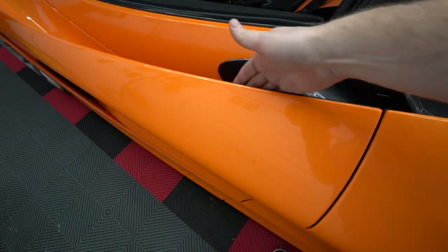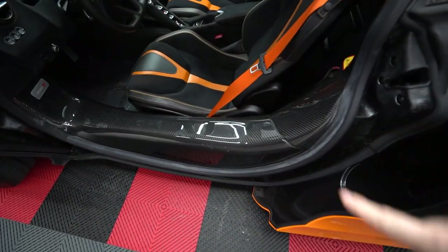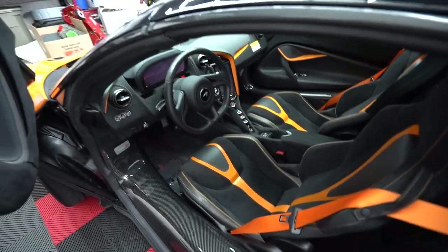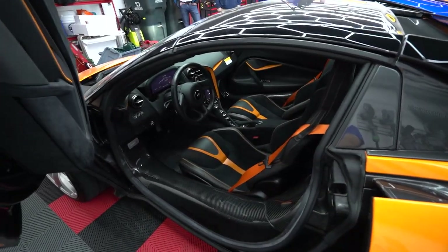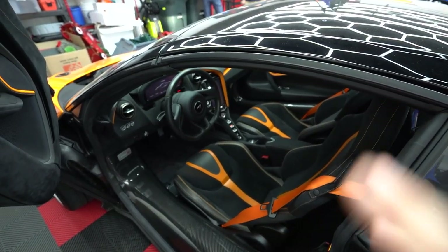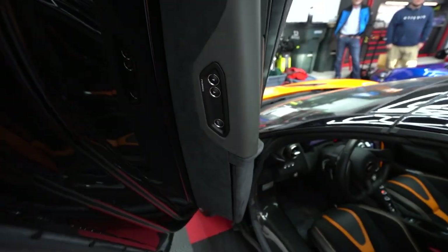To open the 720S, there's a button right here in the door. Inside you've got the exposed carbon fiber tub and nice alcantara seats. Believe it or not, it's basically the same steering wheel and same screen across all three cars — same basic infotainment, air conditioning controls, so it'll feel familiar in all of them.